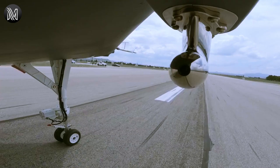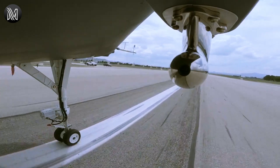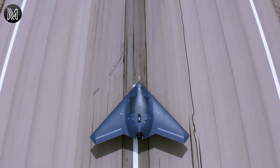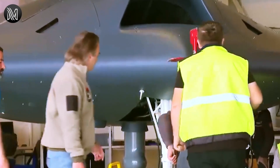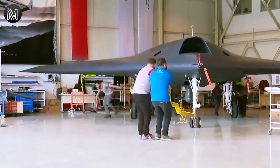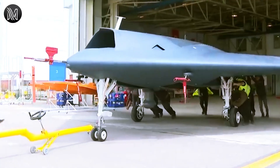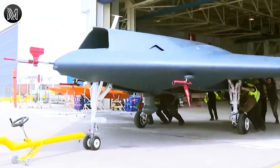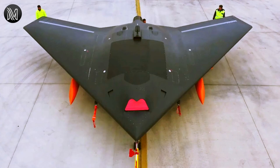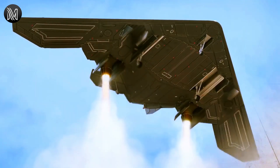The Anker III is equipped with a synthetic aperture radar system that enables it to capture high-resolution images of ground targets in all weather conditions, including darkness, fog, and rain. It is also equipped with an electro-optical and infrared system that enables it to capture visual images and videos of targets on the ground during the day and at night.